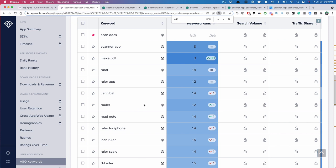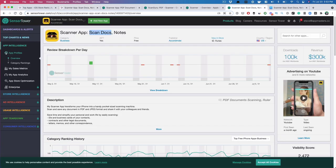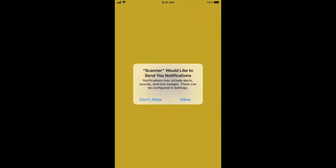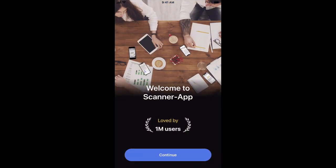They're really driving the bulk of their downloads through ad channels, which means they're probably spending a good amount on advertising — and that can only mean they're doing phenomenally well from a conversion perspective. Let's take a look at the app itself.